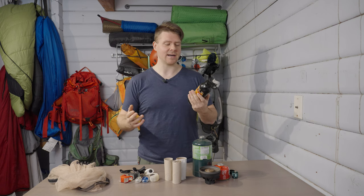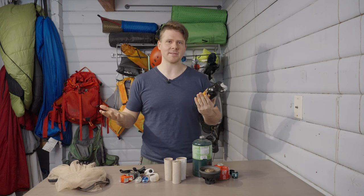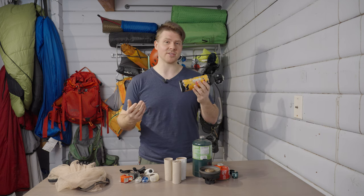I would say don't bring this if you're going solo backpacking or hiking. Bring this if you're with a group and multiple people have bear spray, or at least one other person has bear spray. Then you can bring this one, but otherwise get a new can if you're going solo.